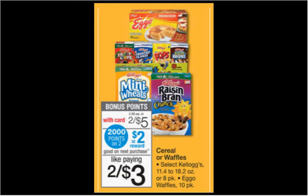Select Kellogg's Cereal or Eggo Waffles are on sale 2 for $5.00 this week. When you buy two, you'll get $2.00 back in balance reward points. There's a $0.75 off coupon for the Eggo Waffles found in your Red Plum of March 6th. If you buy two and use two coupons, you'll pay $3.50 out of pocket and get the $2.00 back in points, making each box $0.75.